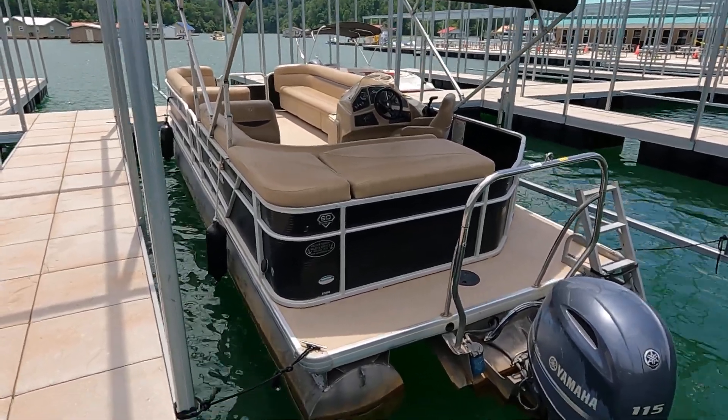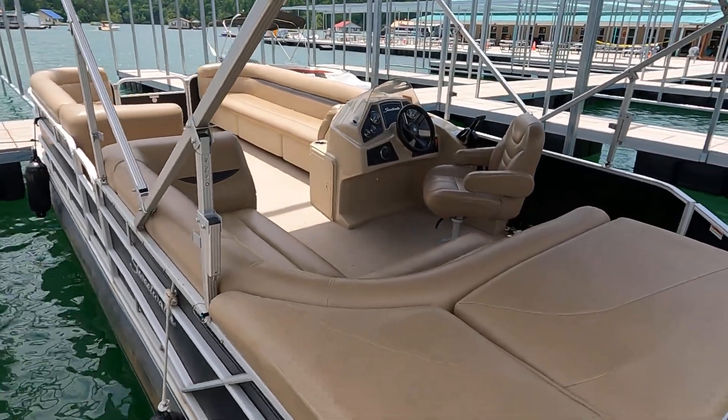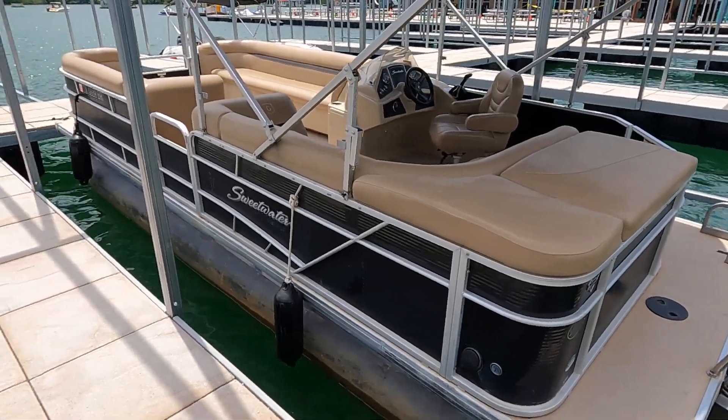We've also got a working courtesy light, you can kind of see it right there under the helm. We'll show you that as we go around.